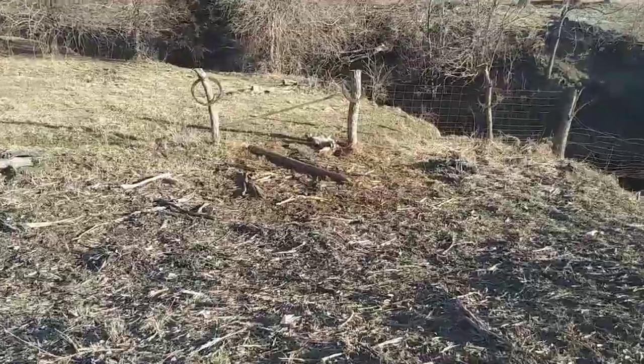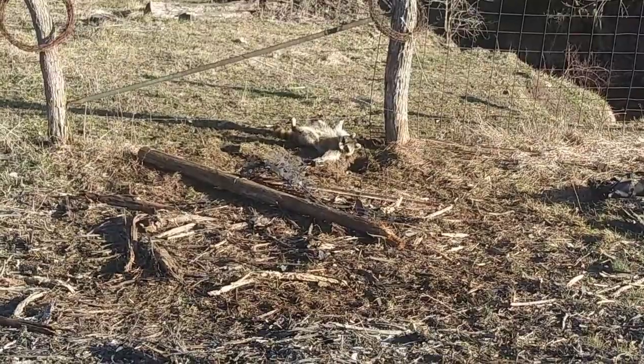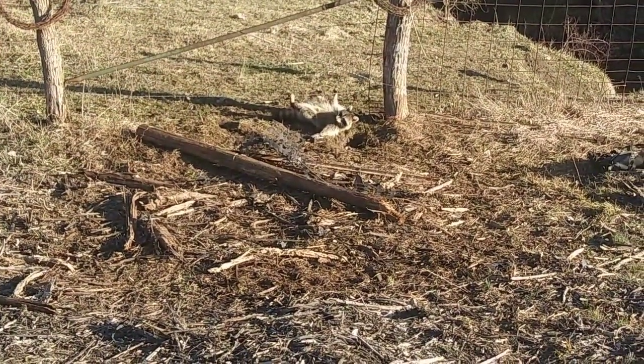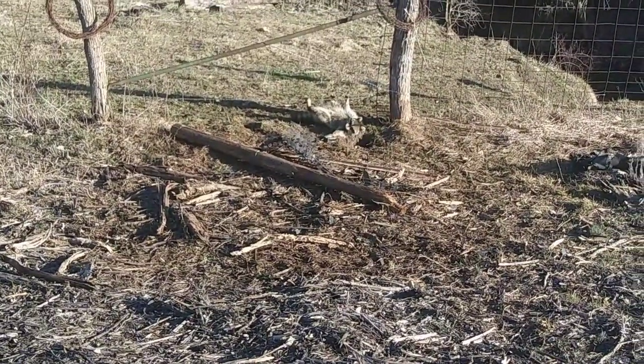Raccoon number one today — he's just hanging out. Let's get him taken care of and get that DP reset.